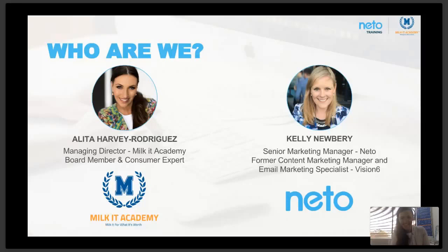I'm thrilled to be joined by Alita, managing director of Milket Academy — a training platform to advance marketers' skills into new school digital leadership roles. At Milket Academy, everything we do is completely customized to your business, your skills, and the outcomes you want to achieve.